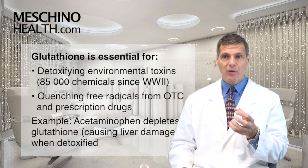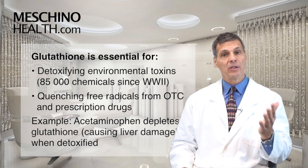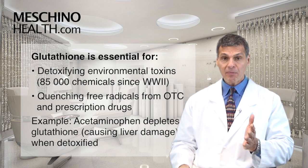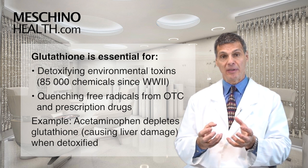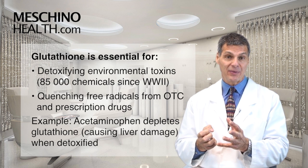A lot of drugs, whether over-the-counter or prescription, create intermediates in the liver when being detoxified. They require glutathione conjugation, so you can use up your glutathione significantly. A very good example is acetaminophen-type drugs, because you need glutathione to detoxify them. People using acetaminophen often develop liver damage because they deplete their glutathione levels.